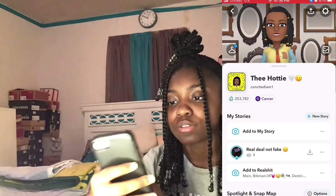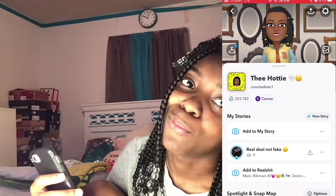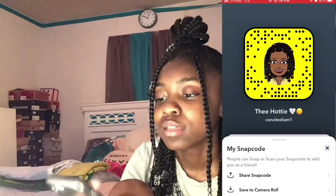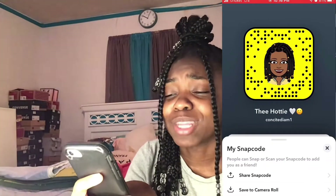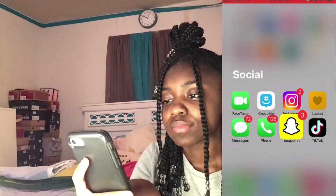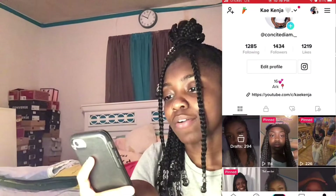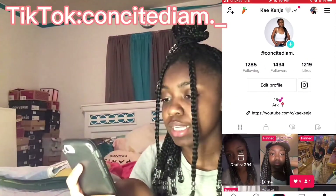Y'all can add me on Snapchat — I don't post on there like that but y'all can add me. I recently posted a story from my friend's account, which is 'Conceited I Am' — y'all should go follow that, that's me. And of course, y'all, my TikTok — y'all can go follow me on there as well at conceited_i_am underscore.